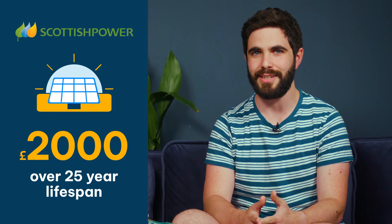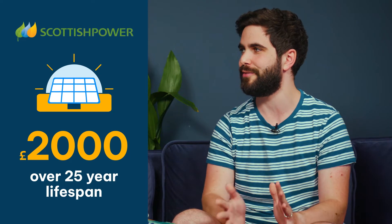If you aren't on Octopus, however, you can go with Scottish Power, which is accepting customers of any supplier, and earn about £73 per year, which will add up to £2,000 by the end of your solar panel's average lifespan.